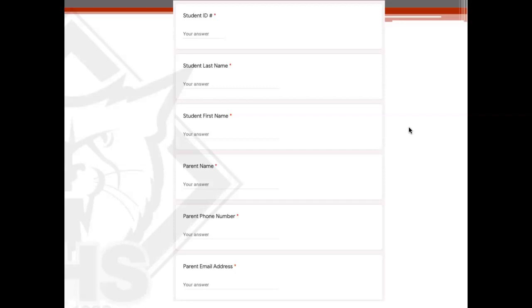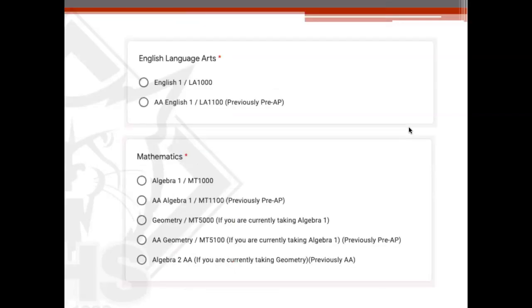When the student comes home on February 7th or 8th, they will have a sheet of paper giving you all the information about how to access the Google Form for the course selection process. Students are going to need their IDs, last name, first name, parent name, parent's phone number, and parent's email address in order to successfully complete this form. For English Language Arts, they can either choose English 1 or Advanced English 1 — we call it AA English. It was previously pre-AP. That is the only advanced option for English 1 that we have for 9th graders.